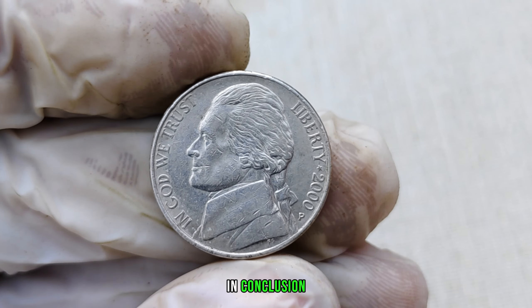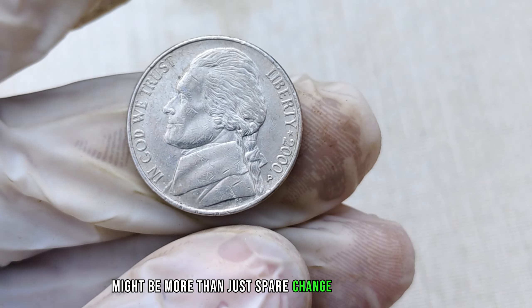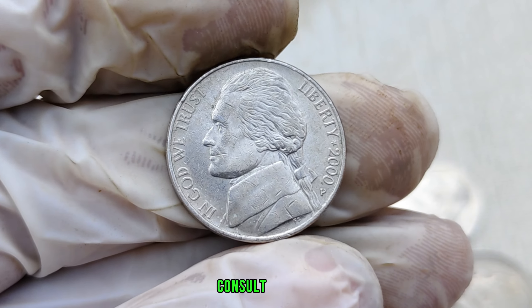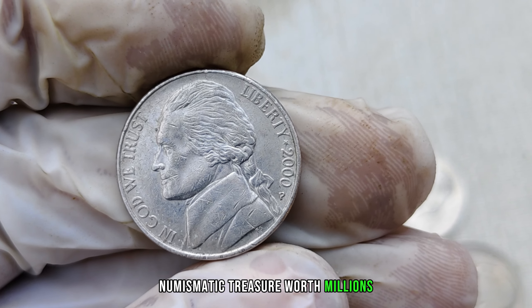In conclusion, the 2000-P mint mark Jefferson nickel might be more than just spare change in your pocket. As with any valuable collectible, it's essential to do your research, consult experts, and who knows — you might be sitting on a numismatic treasure worth millions.